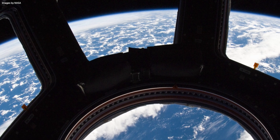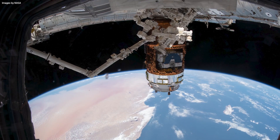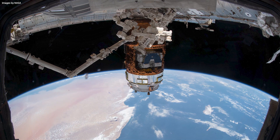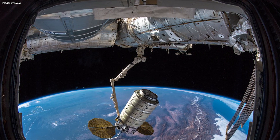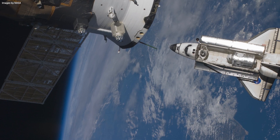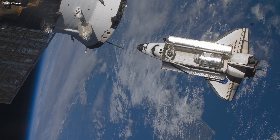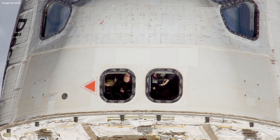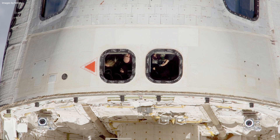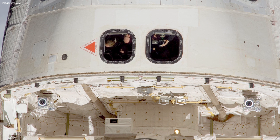Spacecraft windows — the unsung heroes of space travel that not only offer astronauts unparalleled cosmic views, but also bear the brunt of the unwelcoming conditions found in space. They serve as gatekeepers between humans and the hostile vacuum of space, expertly crafted to withstand the raging temperatures of re-entry and even the most judgmental scrutiny of micrometeoroid and space junk bombardment. These are no ordinary windows — they are remarkable works of engineering keeping our astronauts, quite literally, from losing their air over the mesmerizing beauty of space.